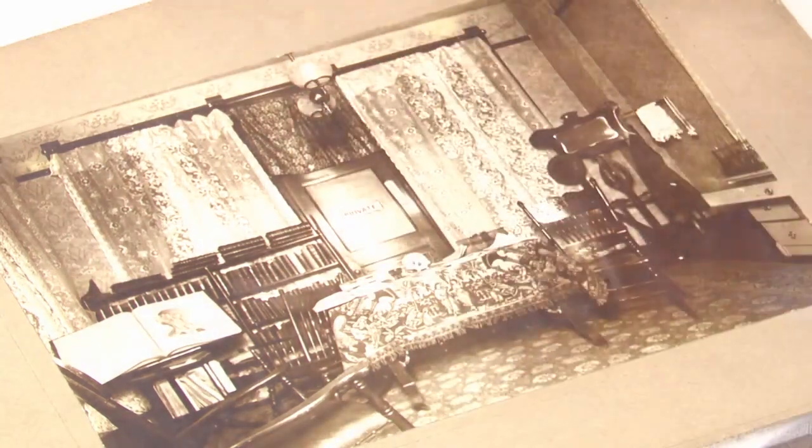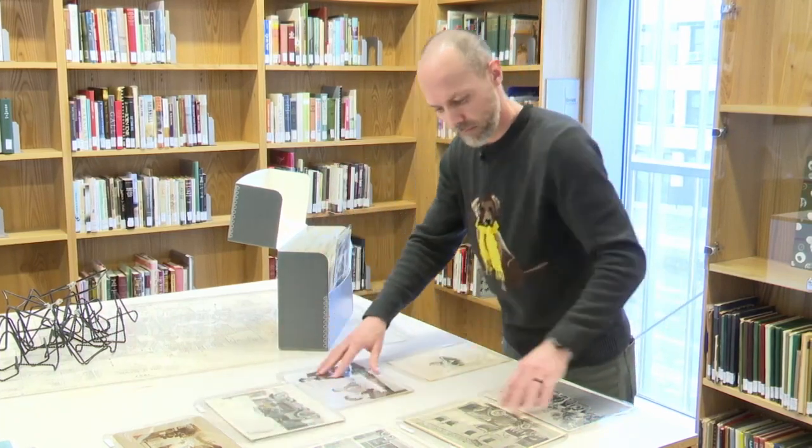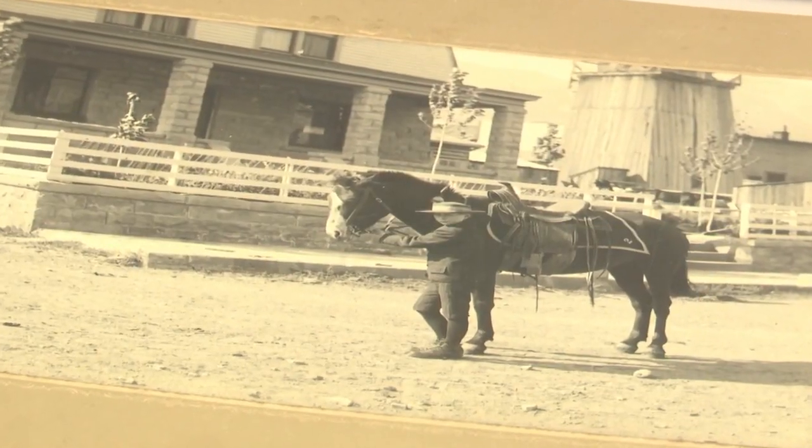We're more interested in the location. Billings Archivist Joe Lanning says this is about keeping history alive and in perspective.